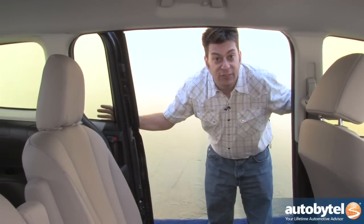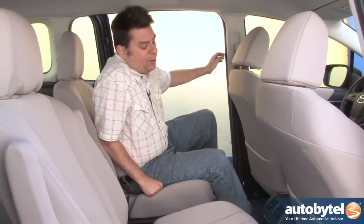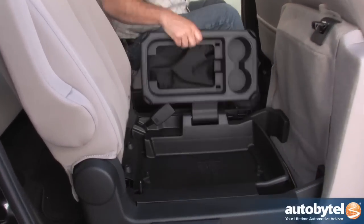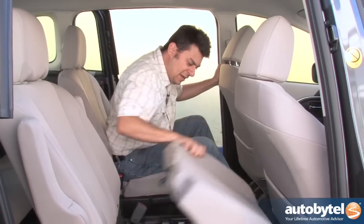First thing you'll notice: sliding doors — one of the best features of any minivan. You don't have to worry about your kids slamming a door into the car next to you in a crowded parking lot. We've got two buckets here with hidden storage underneath. Look at this little center console that flips out — they can put their Game Boys and other stuff, whatever the kids are playing these days, in here.